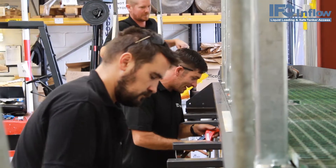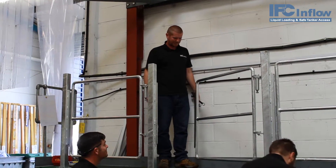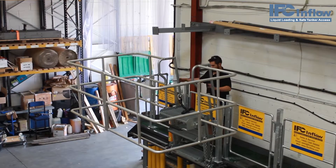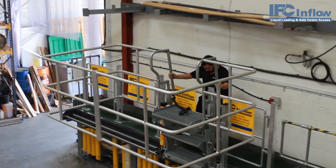The flow step slide range combines the award-winning flow step folding steps with a lightweight rolling rail, allowing it to be positioned directly over the top of road and rail tankers, even if the tanker position changes each time.